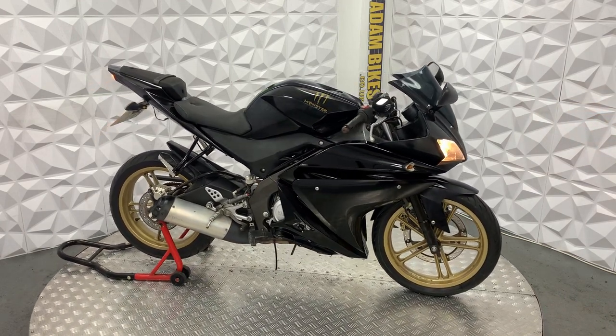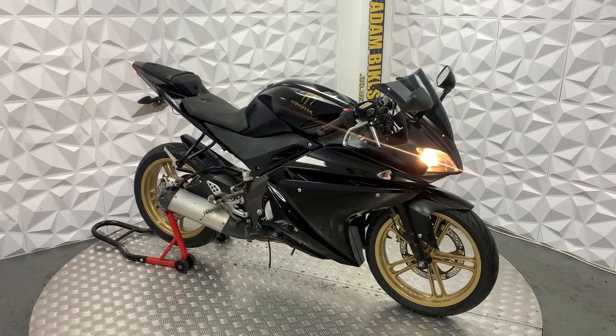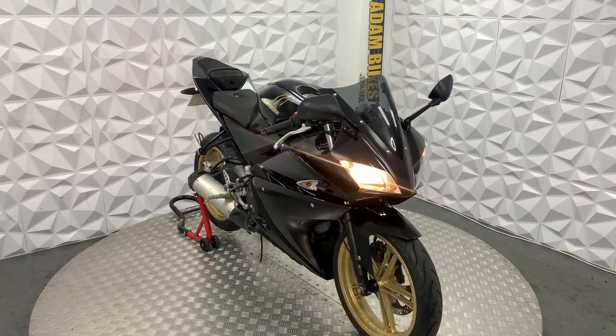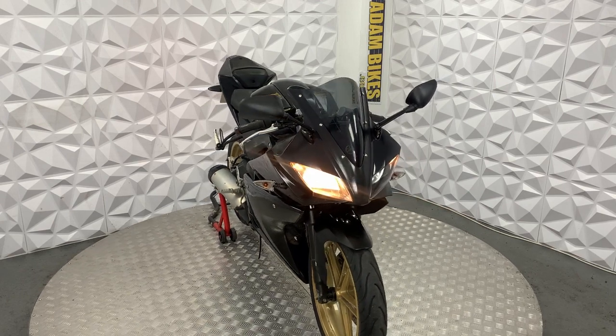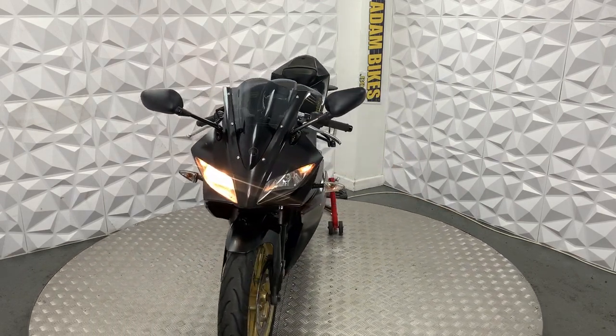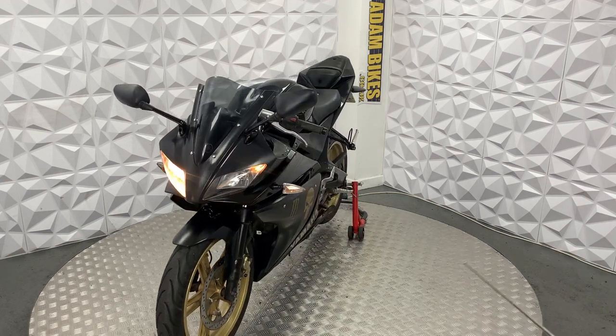Here we have a 2011 Yamaha YZF R125. This bike is HPI clear, so it's never been categorised by the insurance or been involved in a major crash. I'm going to show you around this bike and the good and bad about it.